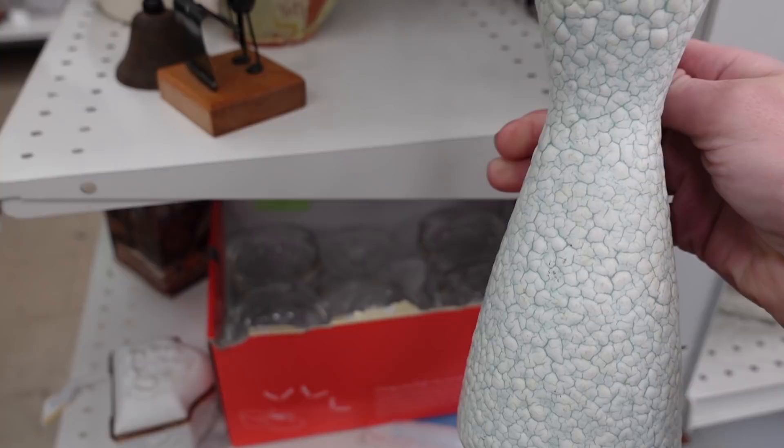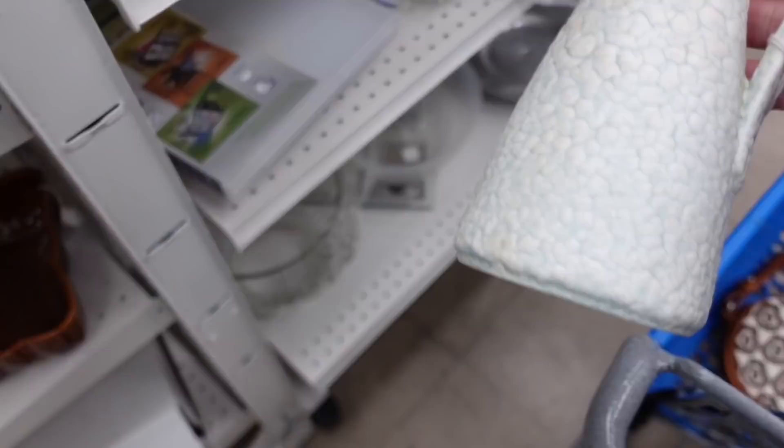We rounded the corner and I spotted a few things I liked. First of all, this pitcher from West Germany — I loved the glaze and the texture of it, so I stuck that in my cart.